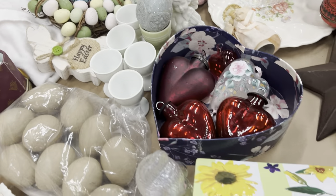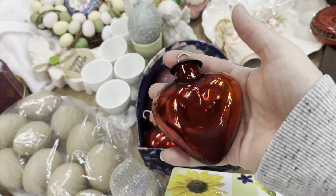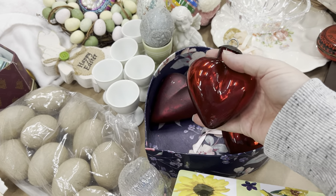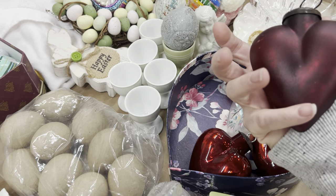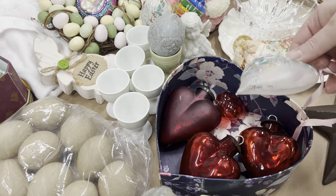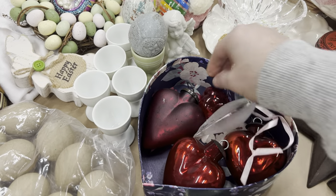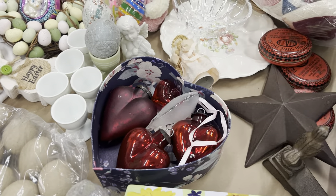I was actually going for these beautiful heavy glass hearts. I thought they'd be perfect for Valentine's Day in my booth — a little red, whether they sell or not. It was minimal, a couple bucks I think. This one has a little scrapage but it's gorgeous. This is a little hand-painted one — look, 'Jenny 99.' It reminds me of Fenton because it was hand-painted. And then this beautiful heart.